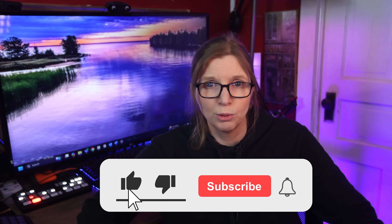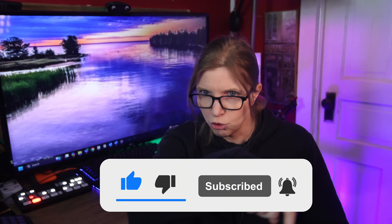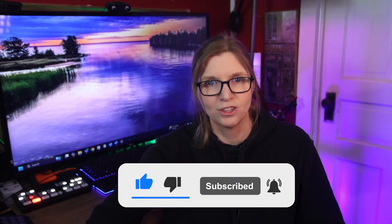Now, go forth, calibrate your power meters, and ride like you mean it. But before you do, make sure you do all that YouTube-y stuff. And as always, I'll catch you in the next one. See ya.